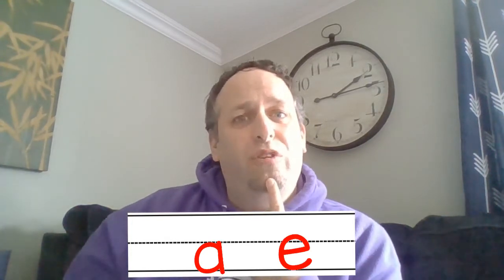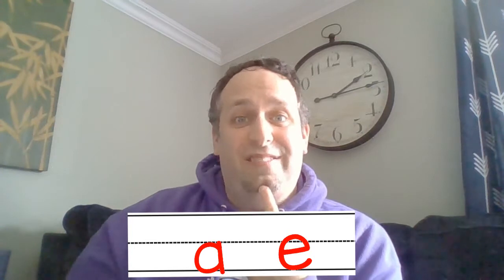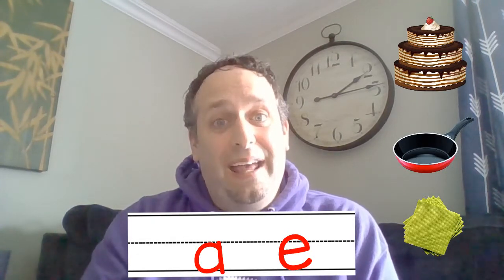So listen for which word has the A sound in it. We'll go to a kitchen. I have a cake, pan, and a napkin — which has that long A sound? Cake, pan, napkin. Point to which one you think it is. And in three, two, one — it's a cake!